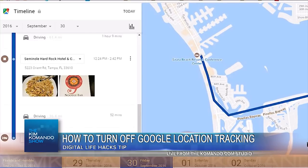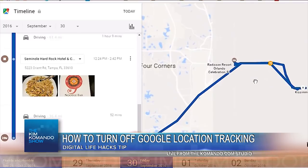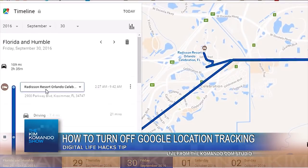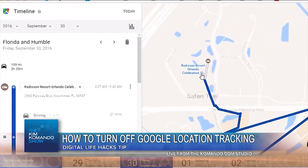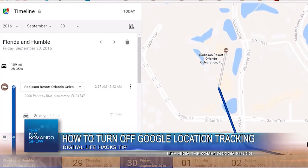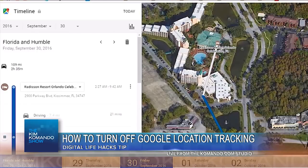So those of us here at the Kim Commando Show, we did the research for you — we did all the heavy lifting. What you want to do is follow all the steps we have written out at komando.com. It's not as straightforward as it should be. To prevent location markers from being saved, you have to pause your web and app activity, and then it's not even saved on that account because you have to take some extra steps.